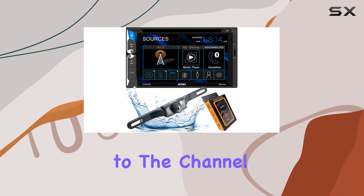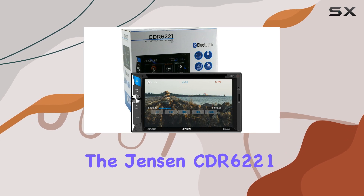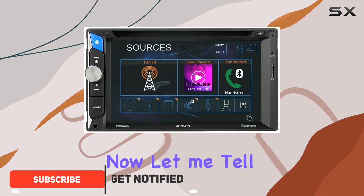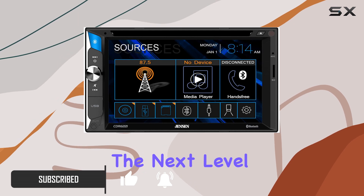Hey everyone, welcome back to the channel. Today we're diving into the Jensen CDR6221 6.2 inch touchscreen multimedia car receiver bundle. Let me tell you, this thing is packed with features that'll take your driving experience to the next level.